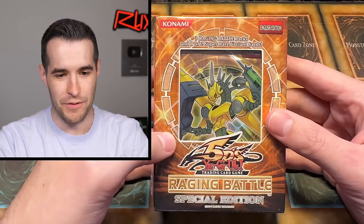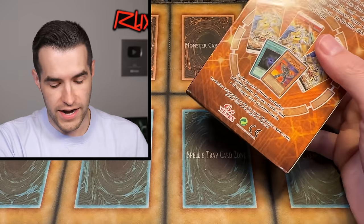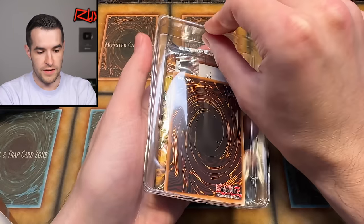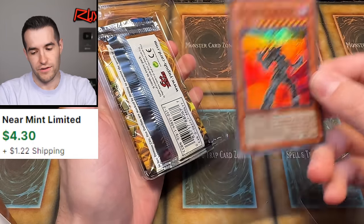It only took one special edition! Oh my goodness, what a start. That is a great pull. I think that's around $100 for the Unlimited Ultra, which is ridiculous. It is getting a reprint in a few months, but right now it is the king of the format. Very, very nice card. Let's see about the next promo — will it be the Vice Dragon? Dark Creator. Cool.